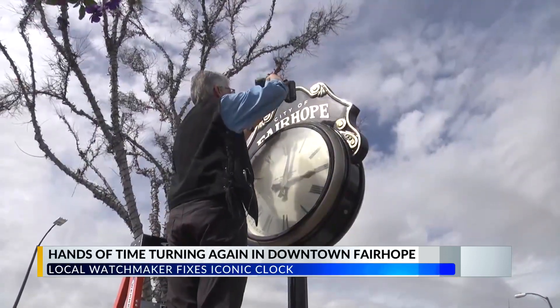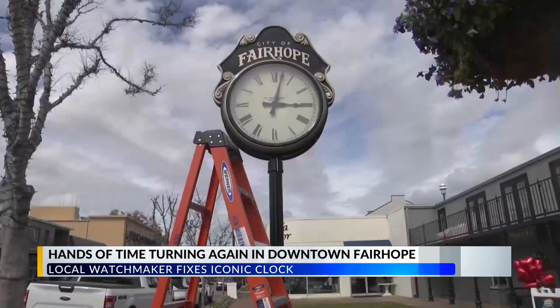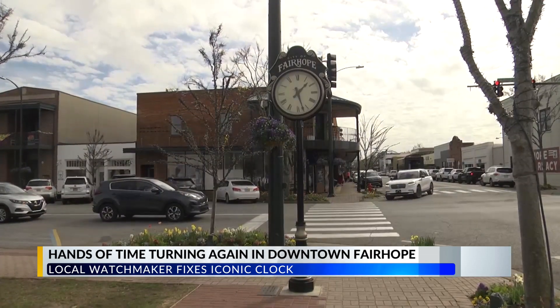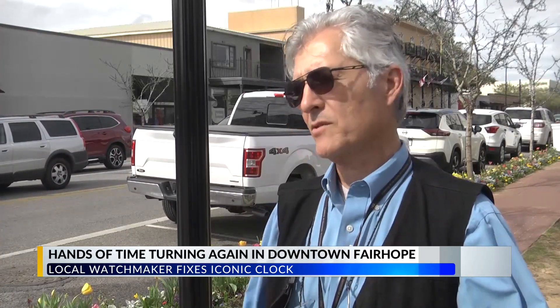Valencia explained that the old mechanism in the clock was very user unfriendly, which is why it was constantly not working. But the mechanism he chose and built into the clock is able to be fixed quickly and withstand power outages. I put an adjustment on it so that we can fix it immediately — I can fix it, Mr. Brenny can fix it. The time will be right ninety-nine percent of the time.